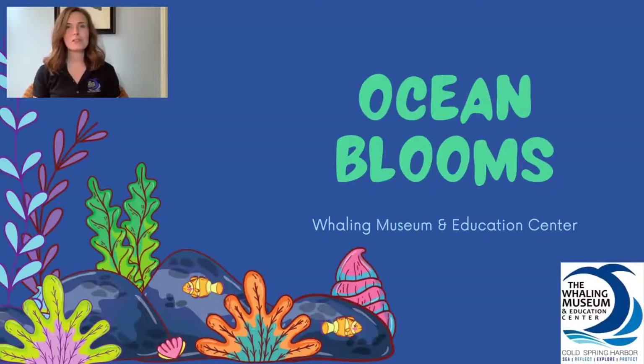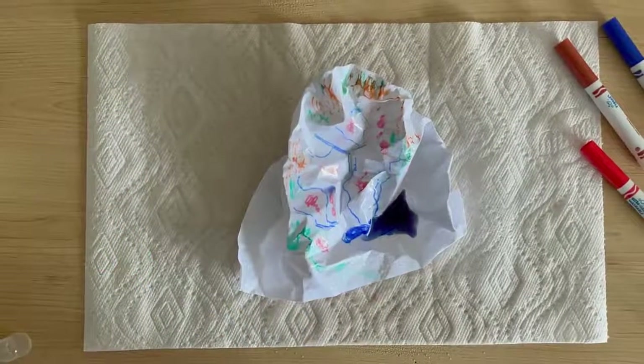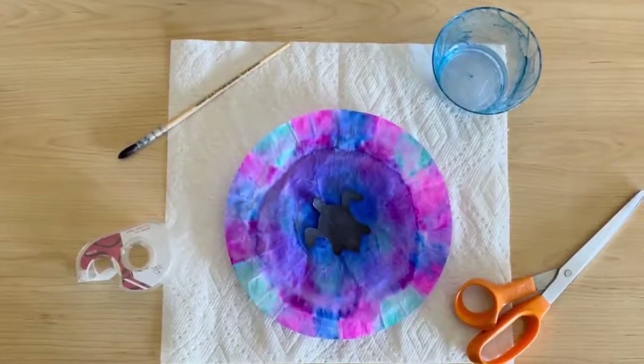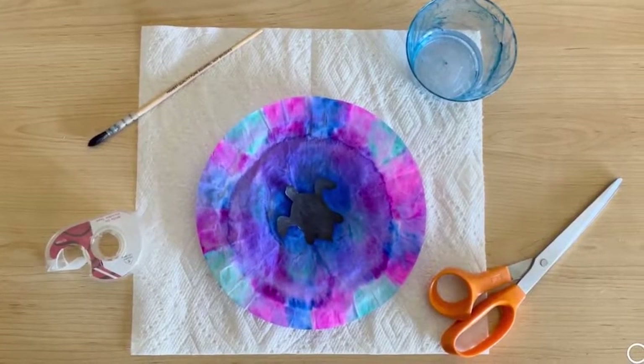Hello and welcome to Ocean Blooms presented by the Whaling Museum and Education Center of Cold Spring Harbor. Join us as we learn about algae blooms and the threat this phenomenon poses to marine life. In this video we'll also show you how to conduct an experiment to discover how humans contribute to ocean pollution. Then we'll learn how to decorate a bloom-inspired tie-dyed suncatcher that you can hang up at home.